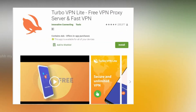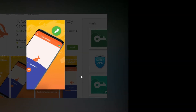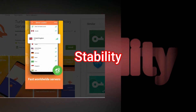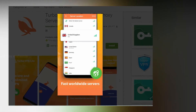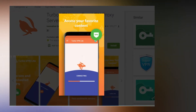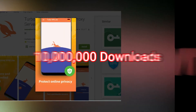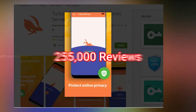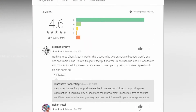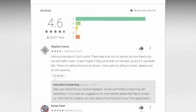At number 2 is the younger brother of Turbo VPN, which is Turbo VPN Lite. Turbo VPN Lite is lighter than its brother, but its speed, privacy, user-friendliness, and stability are still intact, so it can be used without any problems. With downloads of 10 million and a rating of 4.6 with 255,000 reviews, Turbo VPN Lite is definitely a popular choice for privacy and security when surfing the internet.